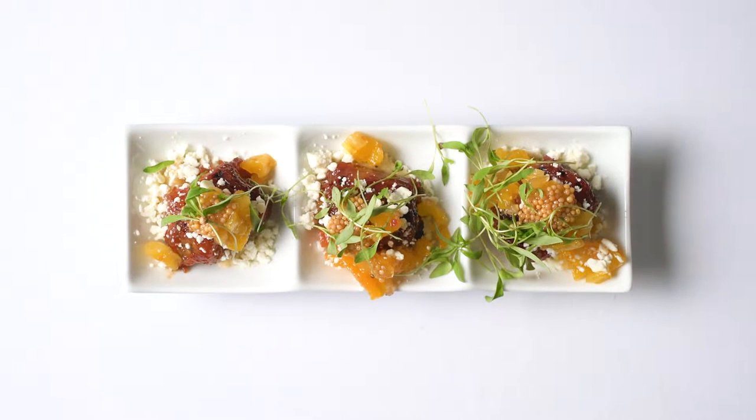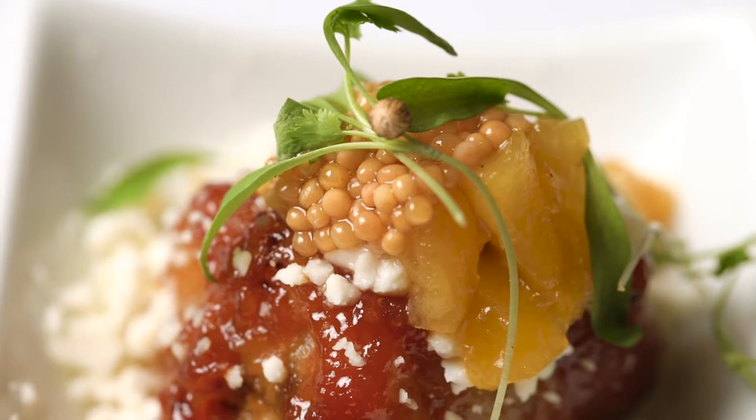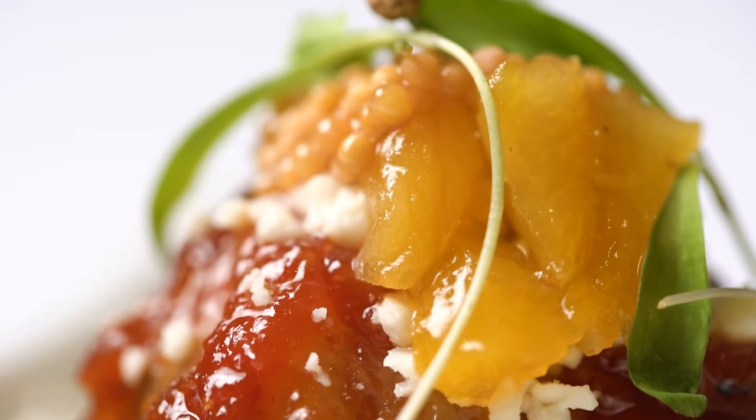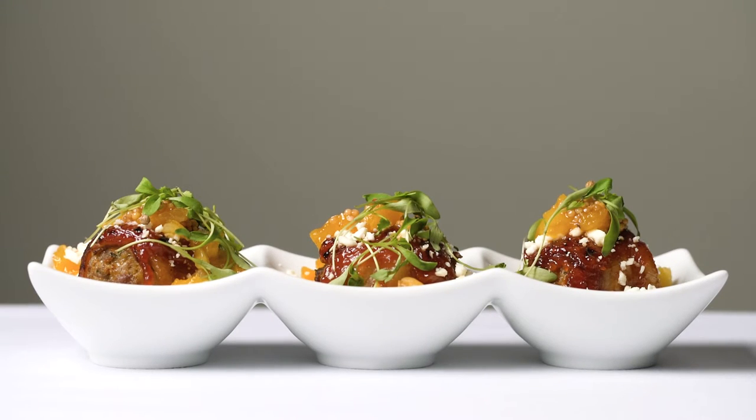This is a bacon-wrapped meatloaf bite from Chirousey Beef and Lamb. It is a ground-topped sirloin lamb wrapped in bacon, made in the traditional meatloaf style, glazed with an apricot glaze, and then topped with feta cheese and apricot mostarda, which is an Italian candied fruit, finished with mustard seeds and micro cilantro.